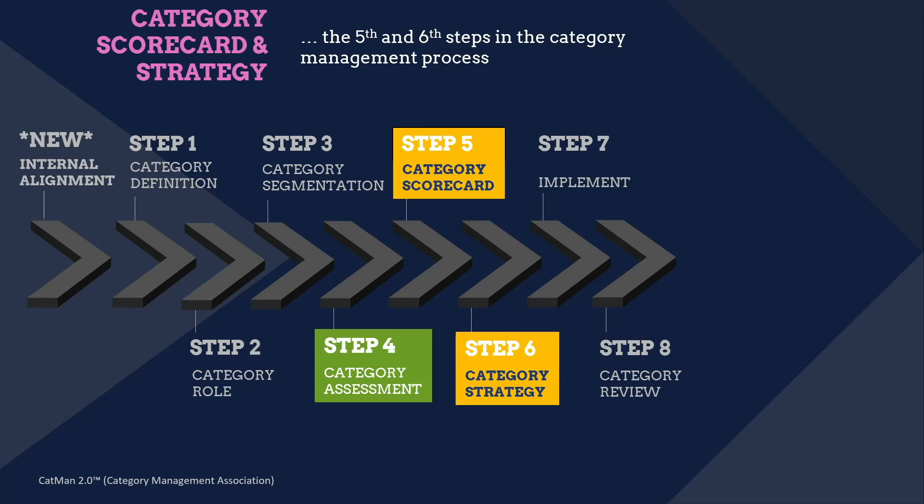These are two commonly missteps — we tend to jump from the category assessment and opportunity identification to the tactics and finalizing a category plan, then jumping into implementation. If you do this, the entire plan can fail.